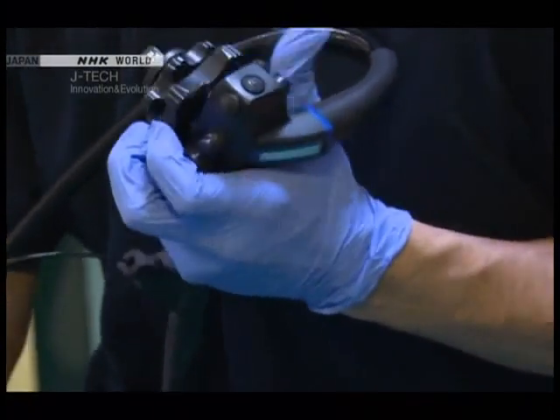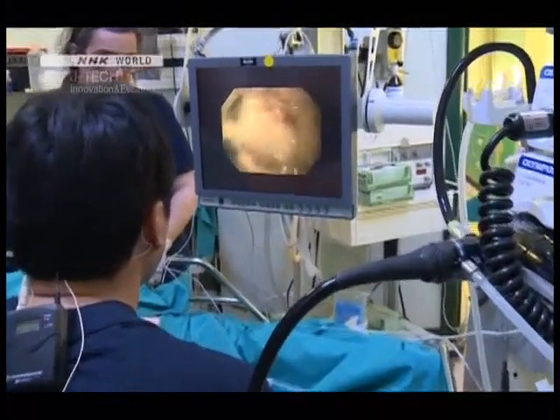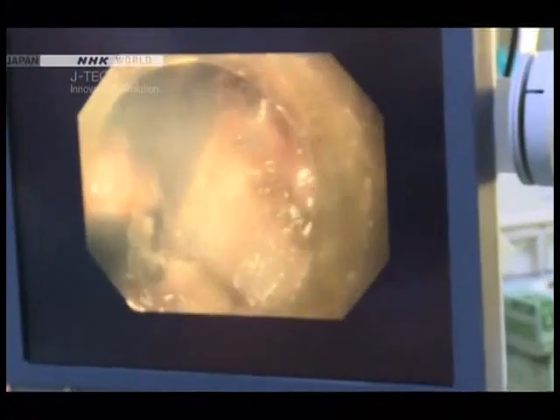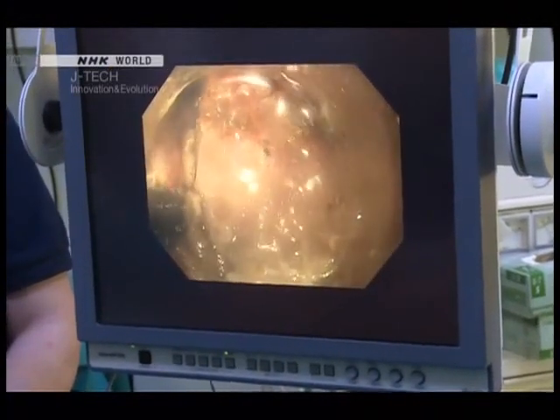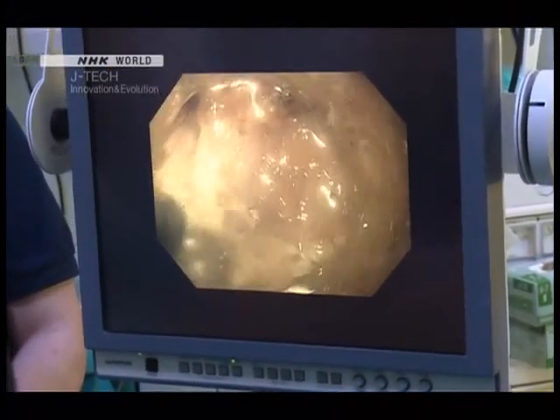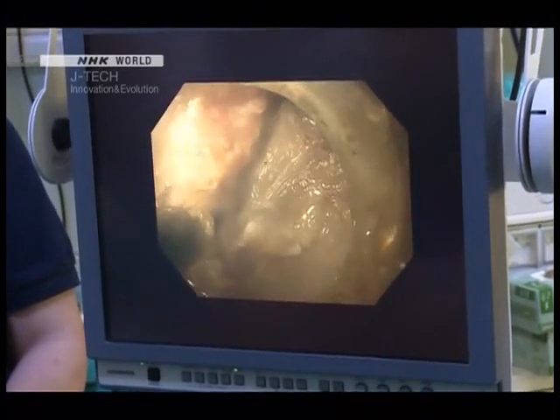The endoscope magnifies over a hundred times the tissue surrounding the tumour, allowing the surgeon to remove it by performing highly precise electrosurgery. The procedure to remove the 5 cm mass from the patient's intestinal wall takes only 40 minutes.